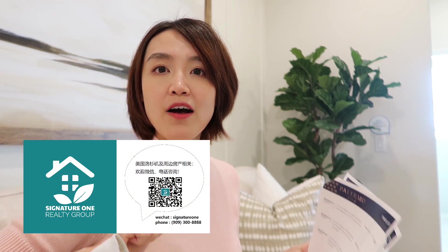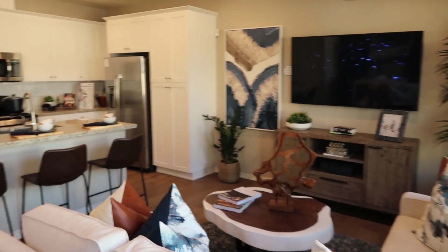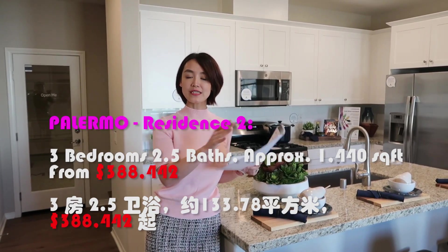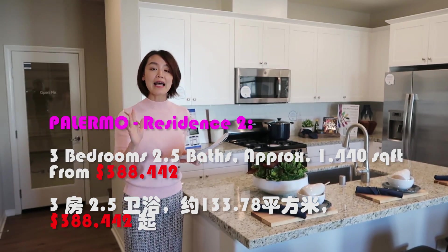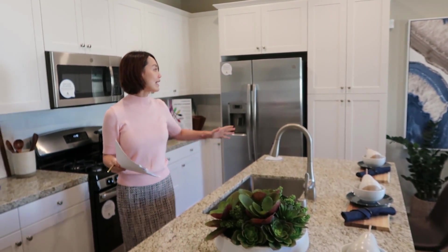这个房子非常适合自住或投资，感兴趣请联系我。现在我们去看下一栋户型。我们现在在Palermo Residence 2里面，这一栋户型不同于Residence 1，尺寸稍微大一些，是1440尺，而且多出了一个房间，是3房2.5浴。进门同样一目了然，是客厅、厨房还有餐厅。